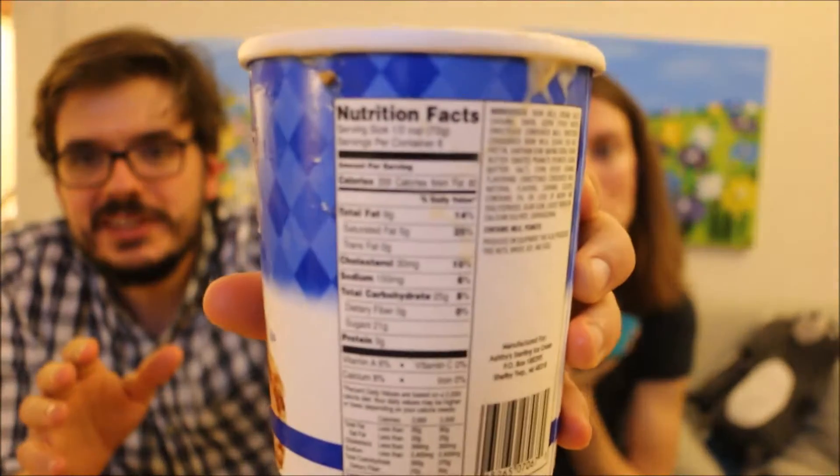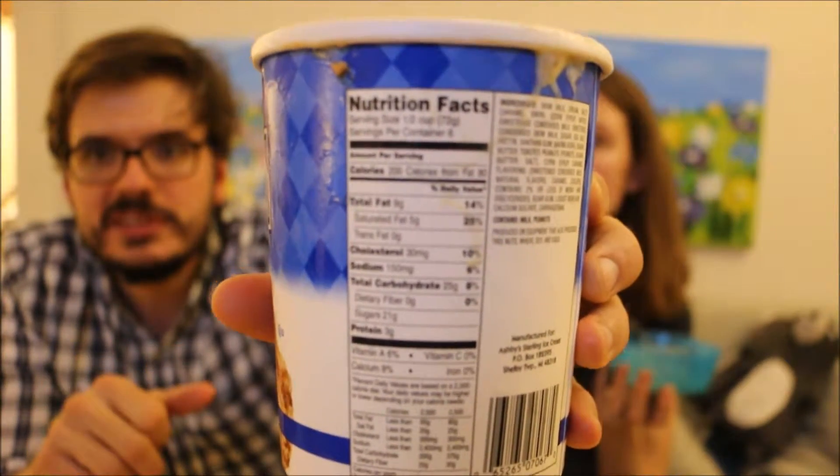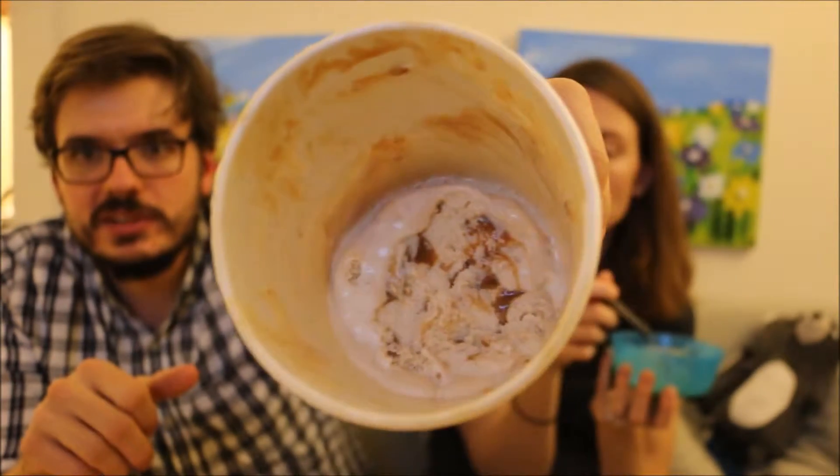All these years later it's still the same and they've sold it in a bunch of big fancy fairs. It's continued to be produced in Michigan on the shores of Lake Michigan, and it's ashbyicecream.com. 200 calories per serving. It's kind of a mess, but there's the nutritional info if you want to pause it and take a look. And there's a look inside.